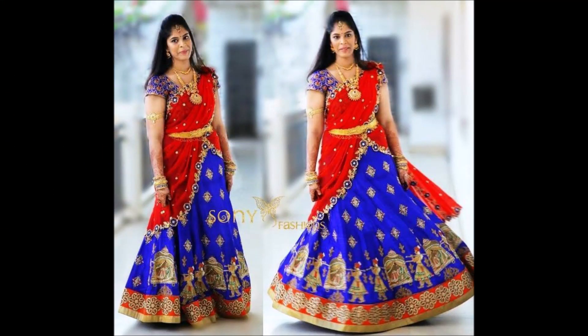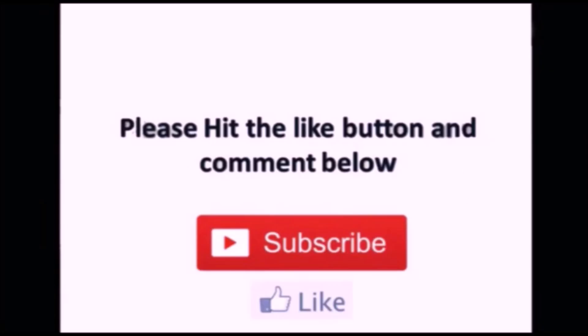Thanks for watching this video friends. Please like, share, and subscribe to our Today Fashion YouTube channel. See you, thank you.